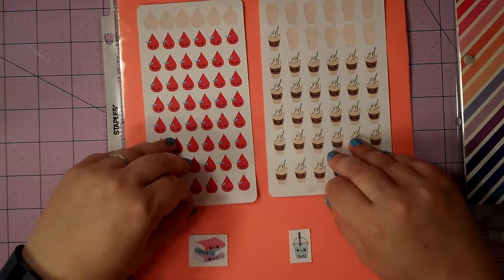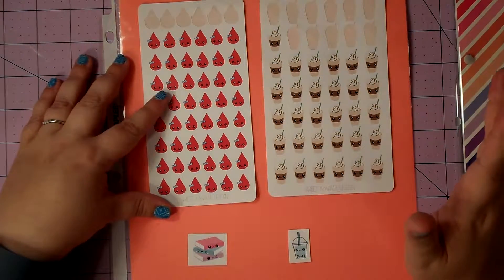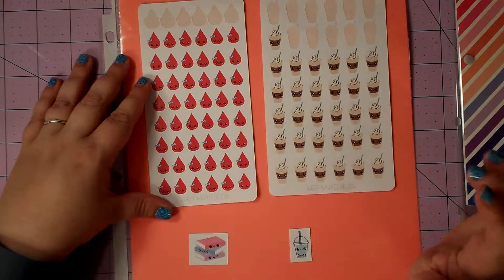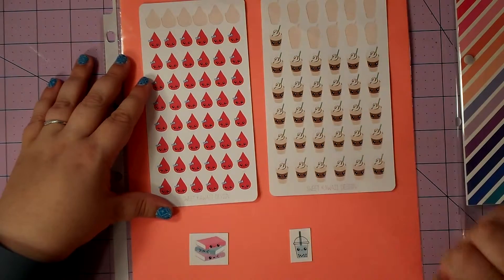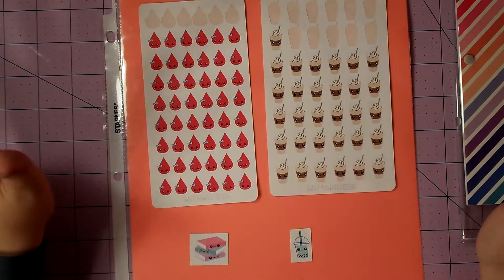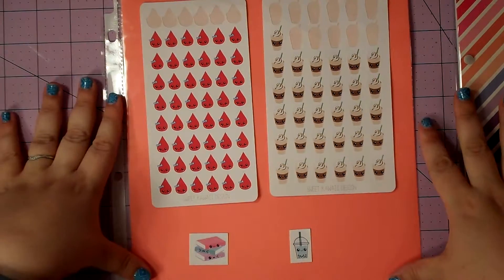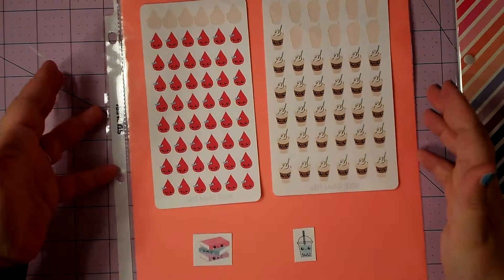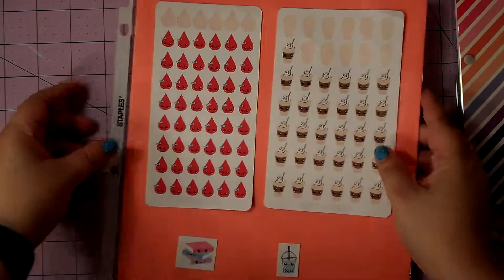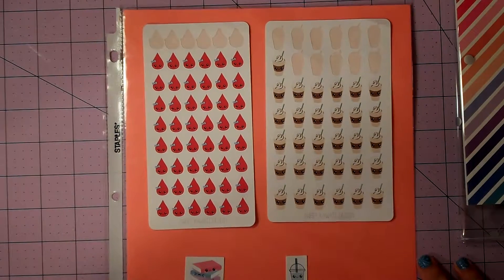I would definitely recommend checking out her shop. Her paper is super great quality and the cuts are fantastic — they are kiss cut all the way through the top layer, and I haven't had any problems with them. This is my first spotlight for you guys on a particular shop. I hope you enjoyed, and I will talk to you guys later.